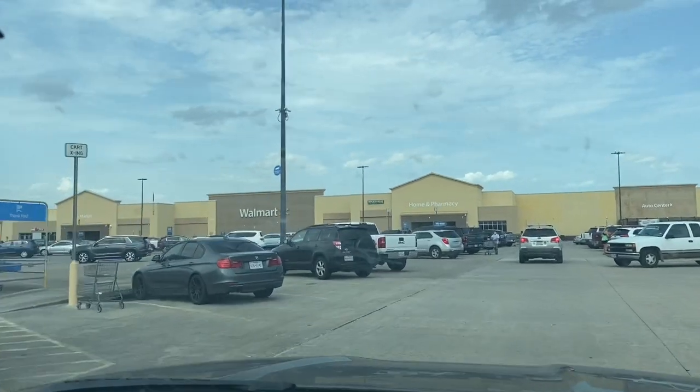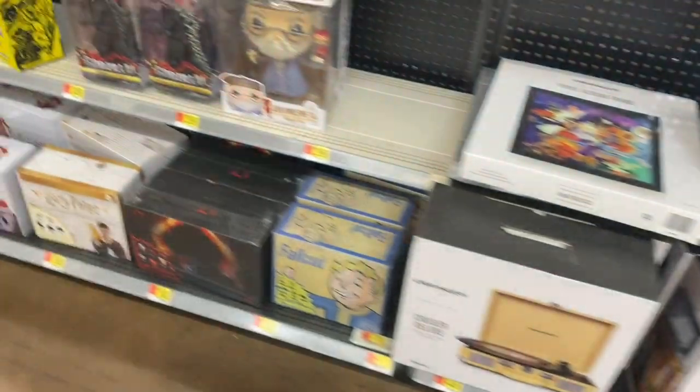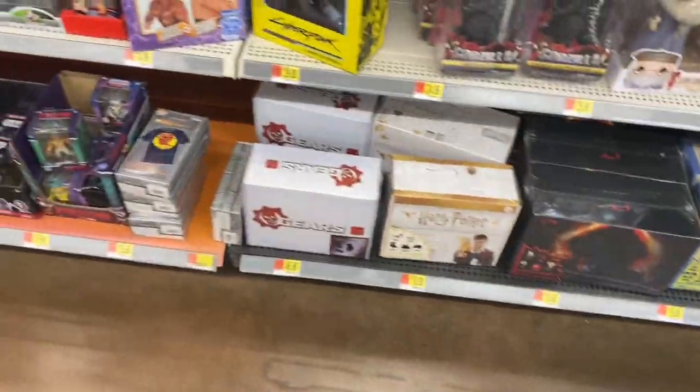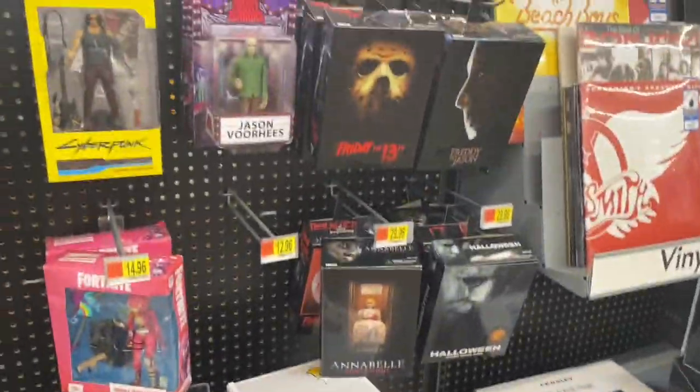Hey everyone, welcome to WF64. On today's video we're on a toy hunt at Walmart. We're here at my first Walmart, hopefully we can find the Casey Jones two-pack.